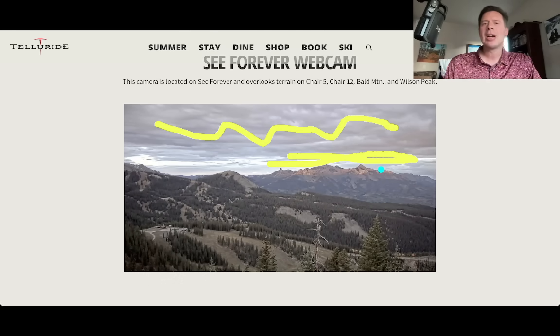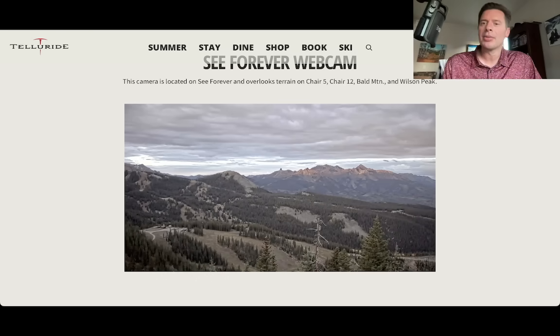The cloud cover is coming from the tropical remnants of this tropical system that has been slowly moving out of California now towards the Four Corners. It's actually spreading a little bit of precip into Utah, and I'll show you that on the radar coming up, but definitely some cloud cover from that.